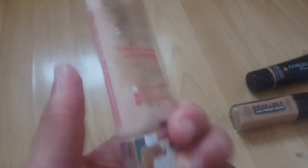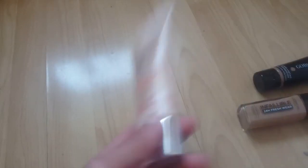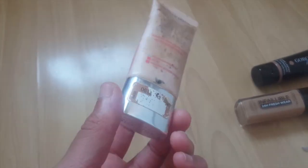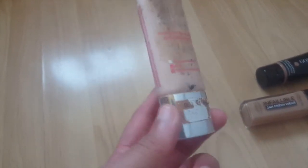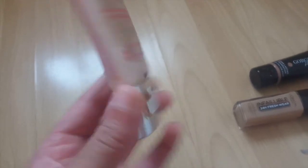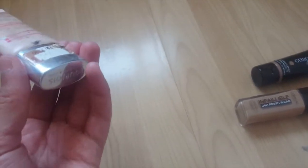Next one is the Bourjois Paris City Radiance Foundation in the shade Golden Sun. This is a great everyday foundation. When I want to wear makeup but don't want the effort of a full foundation, I'll just stick this on — it's easy to apply. I use it kind of like a BB cream, but it's got more coverage because it isn't a BB cream. It's basically replaced the Maybelline BB cream for me since I don't use Maybelline products anymore. And it's one of the foundations I don't need to powder either.